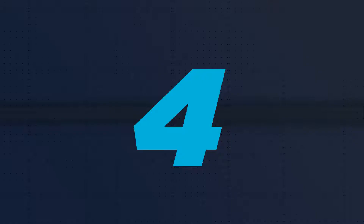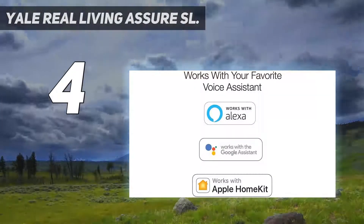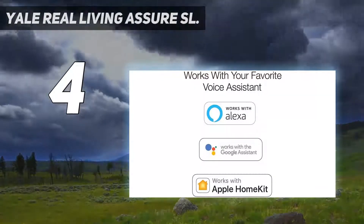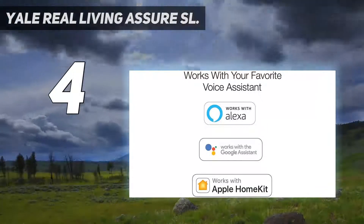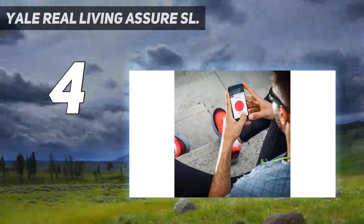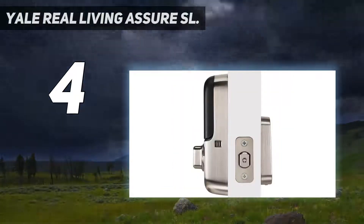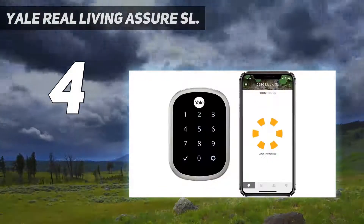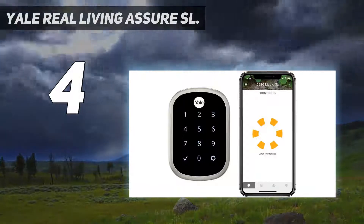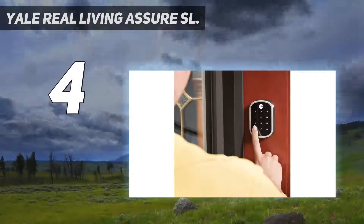Coming in at number 4: Yale Real Living Assure SL. The support for multiple smart home standards makes the Yale Real Living Assure SL one of the best smart locks available. It works with Alexa, Google Home, HomeKit, and SmartThings. That means you can control it from your smartphone, whether you have one of the best iPhones or best Android phones, or a smart speaker like the Amazon Echo, Google Nest Mini, or Google Nest Hub Max.